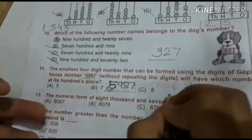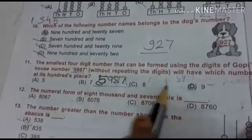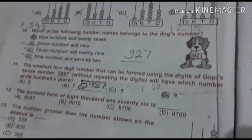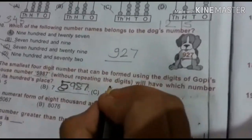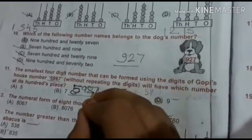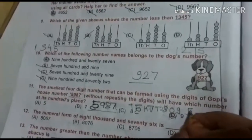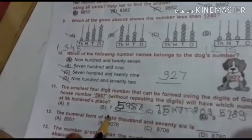We place digits in ascending order: 5 in the thousands place, 7 in the hundreds place, 8 in the tens place, and 9 in the units place. So the number is 5,789. If it is the hundreds place, then it is 7. So our answer is B.